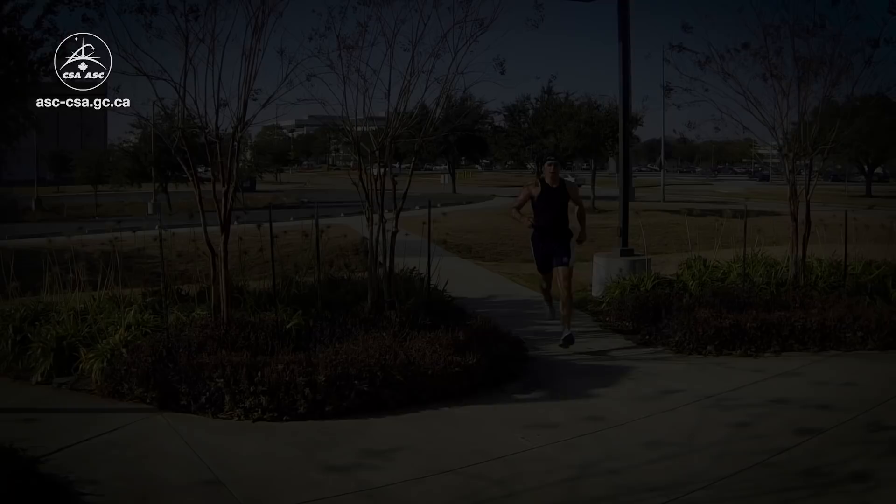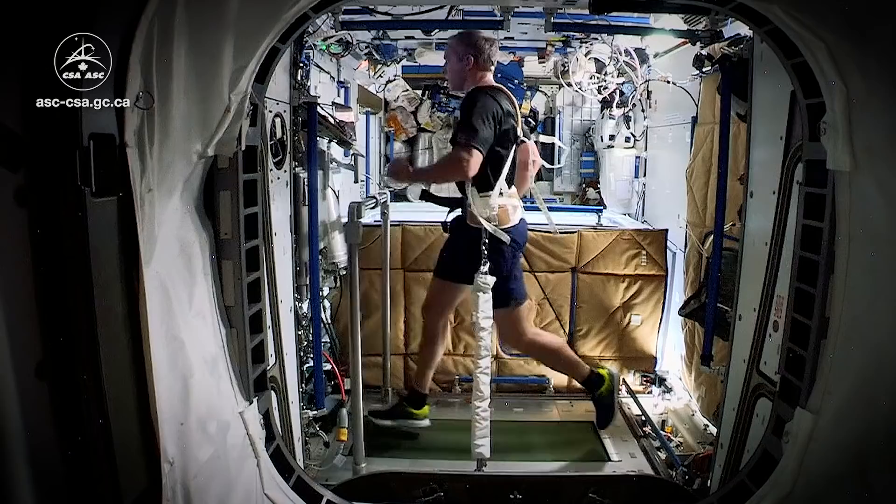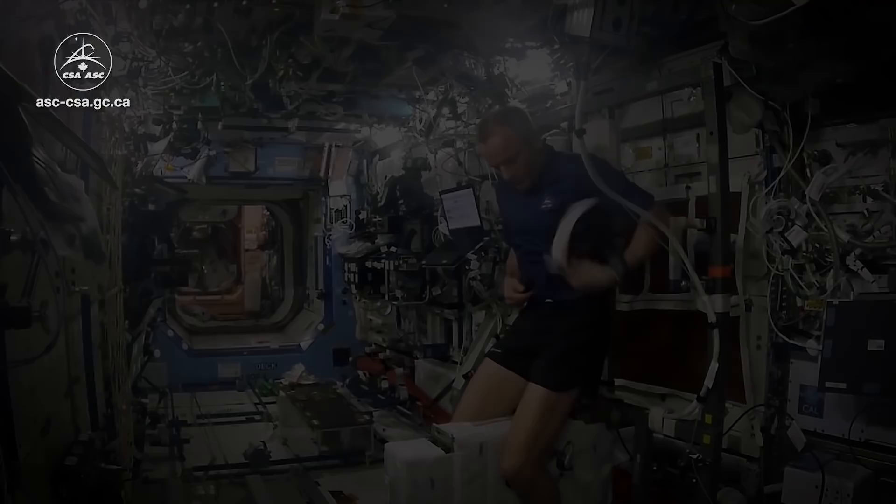We can do stationary bicycle on orbit — that's pretty similar to doing a stationary bicycle ride on Earth, except you don't have a saddle to sit on. You just wear a belt to keep you from floating away, and we have clip-on shoes.